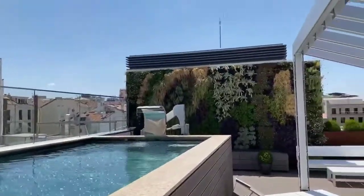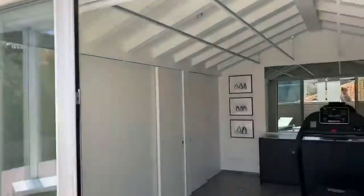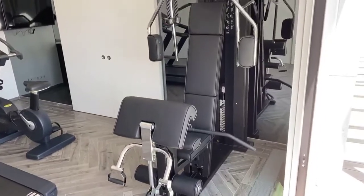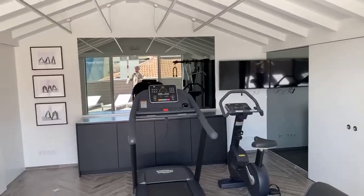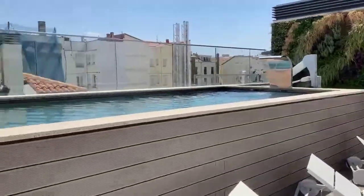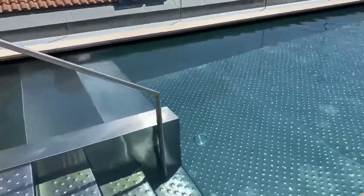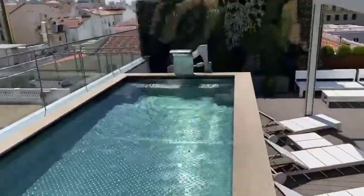It's just phenomenal. You're overlooking the rooftops of Madrid. I'll show you real quick the gym to be able to do exercise. And then you have a shower here and just this wonderful pool where you can freshen up.